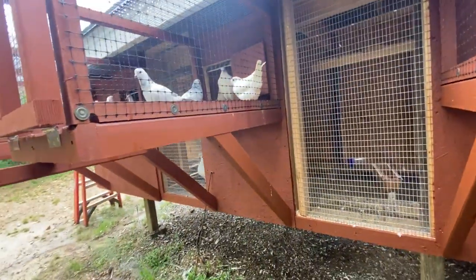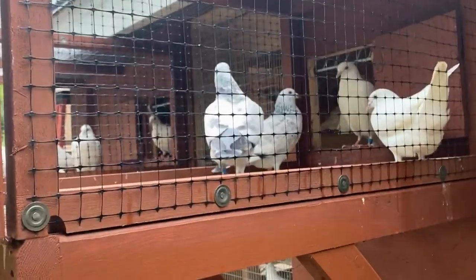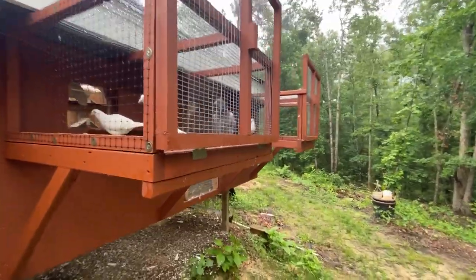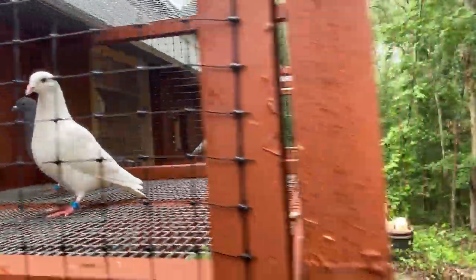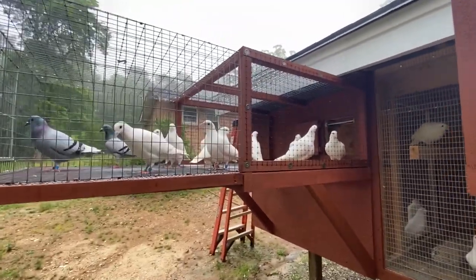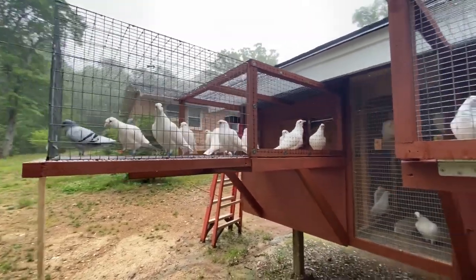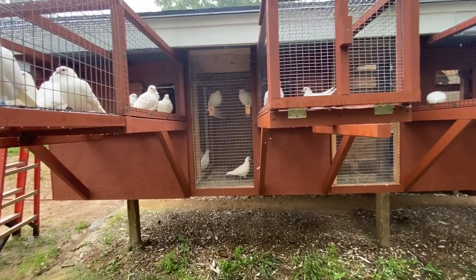I've been told by several people that you can't get a grizzle from a pure white and a blue bar — one of the parents has to be a grizzle. So I kind of disagree, because there they are: two beautiful grizzles. Obviously there's a grizzle somewhere down the line, but this little beauty here is turning out to be a nice flyer. Actually, everything I crossed with the blue bar is a real good flyer, so it tells you something.